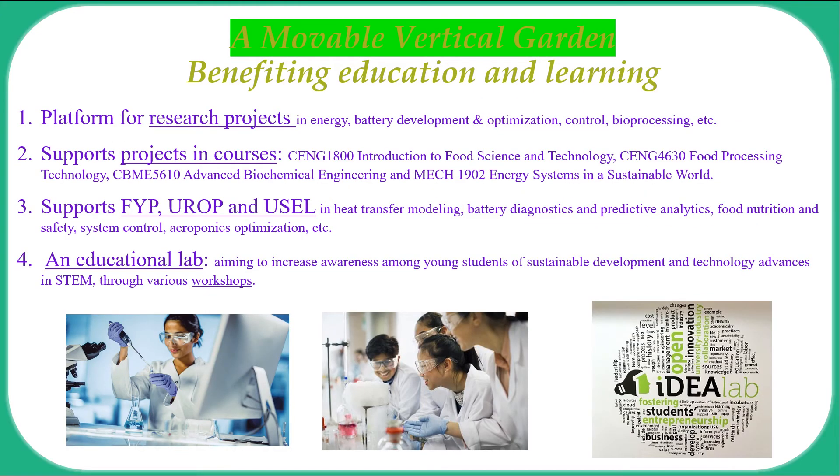The vertical garden provides an ideal platform for research projects and courses related to energy, batteries, control systems and bioprocessing. It welcomes FYP, UROP and USEL students, and will offer workshops to young students in a unique, living, educational laboratory.